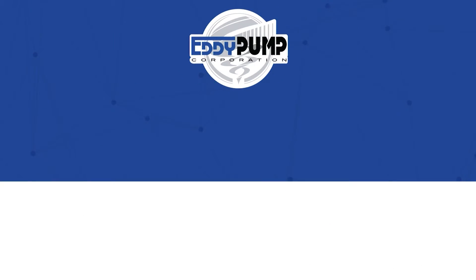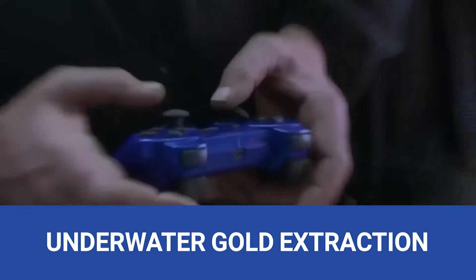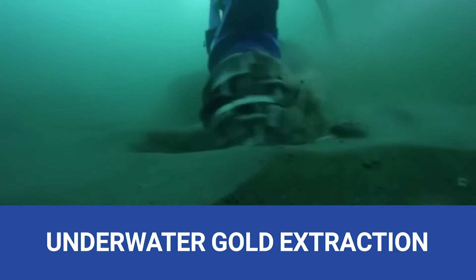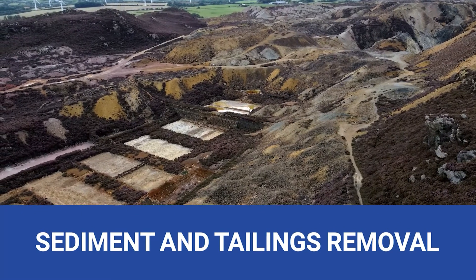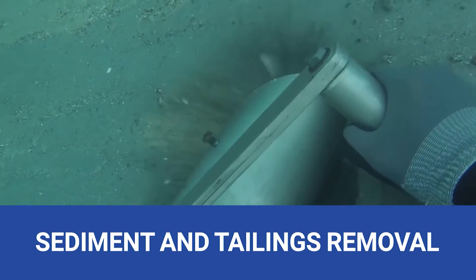Application of hydraulic dredging. The eddy pump also plays a vital role in hydraulic dredging for gold mining. Underwater gold extraction, where gold hides beneath the surface — our submersible hydraulic dredge efficiently extracts gold-bearing materials from riverbeds and streambeds. Sediment and tailings removal, post-gold extraction. Our hydraulic dredges clear sediments, ensuring better water flow and minimizing environmental hazards.